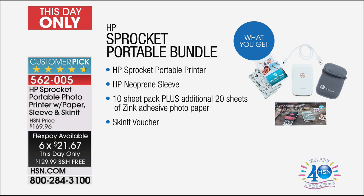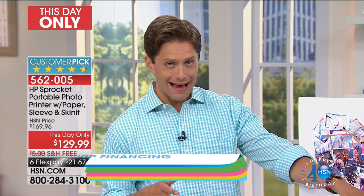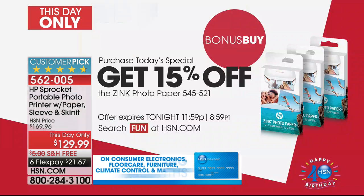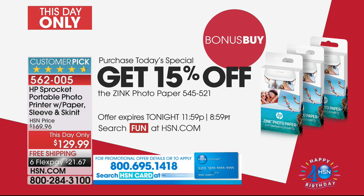When you buy here at HSN, you get a bigger bundle than you'll get anywhere else for the best price you'll find in the entire industry. You get a free neoprene sleeve from HP, you get 10 sheets plus an additional 20 sheets for a total of 30 prints instantly when you buy, plus a skin-it voucher so you can personalize your printer to look like yours and nobody else's. We're also running a bonus buy on additional zinc paper — zinc is zero ink, you never have to buy cartridges — and we'll give you 15% off additional photo paper when you buy it with your HP Sprocket today.